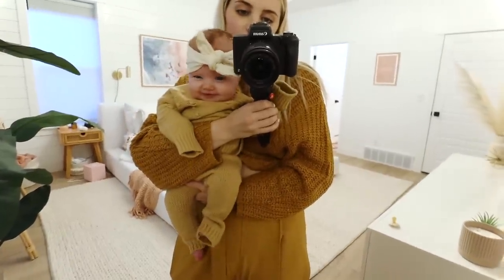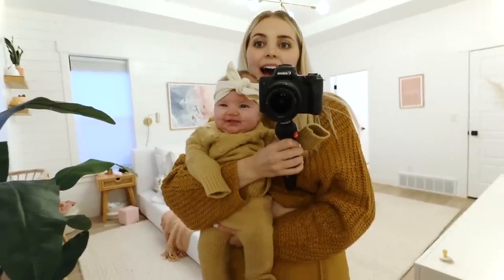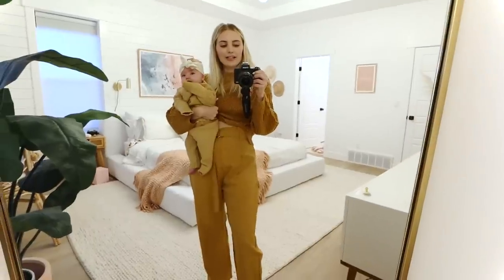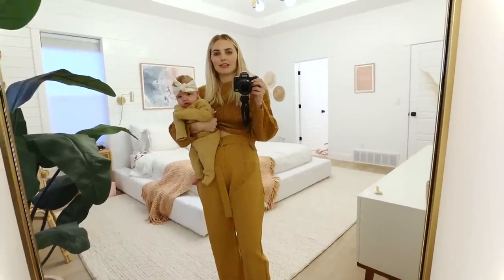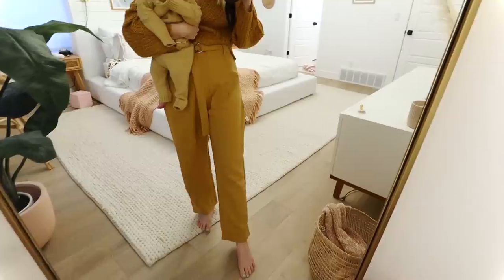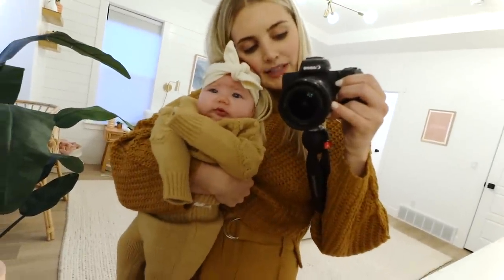She is so cute. Hopefully tomorrow the weather will be better so I can have normal lighting for you guys again. But that is outfit number three — matching with my baby.